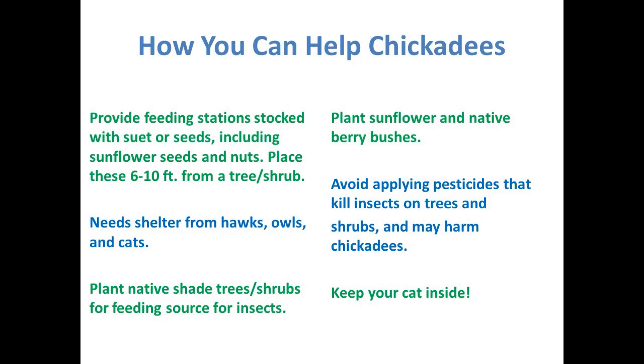How can you help the chickadees? You can provide feeding stations stocked with suet or seeds — mostly black oil sunflower seeds, which are much more nutritious than other types. Place feeders 6 to 10 feet from a tree or shrub, or 10 to 12 feet if you have a lot of squirrels. Most small birds need shelter from hawks, owls, and cats — that's why you want a nearby tree or shrub. Plant native trees and shrubs as an insect food source. When chickadees have babies, they need as many as 570 caterpillars a day to feed them.